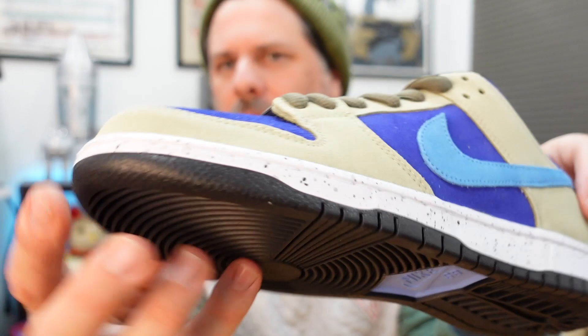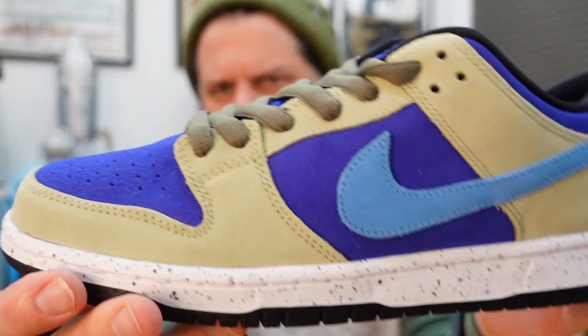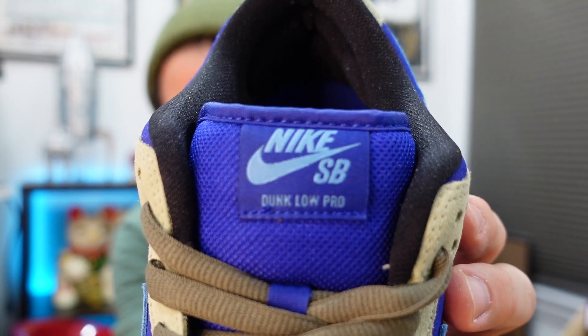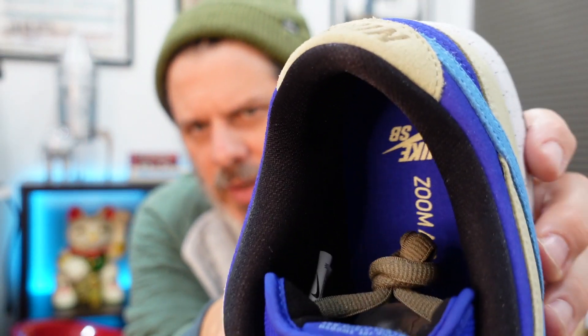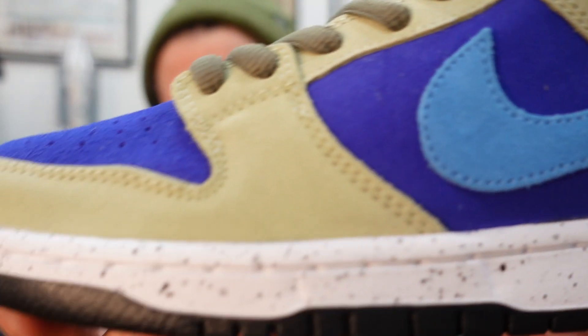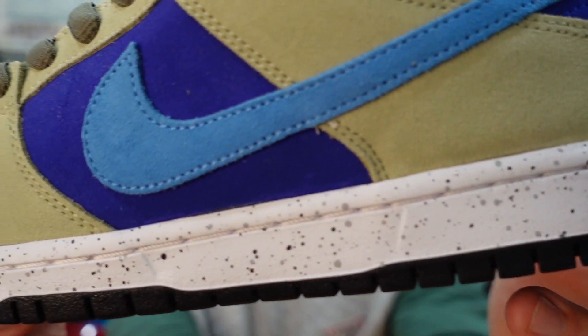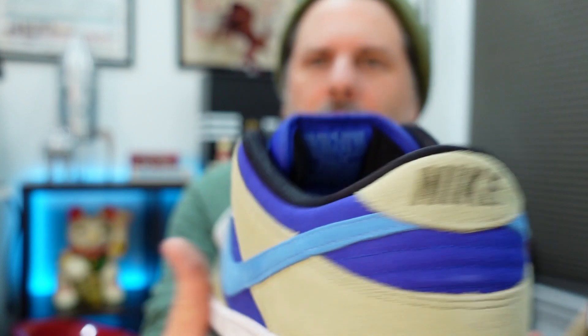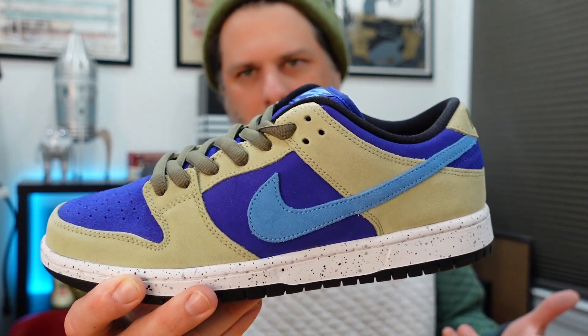Just wanted to give you guys a good look at this. These will be releasing in the store very soon. I believe we're doing first come, first serve Saturday morning this week. We open at 11 and you can only get one of these. There's the celadon — there's a look at your tongue tag right there. It's got the zoom air insole, and I like the speckle print on the sole, which is synonymous with the ACG branding.